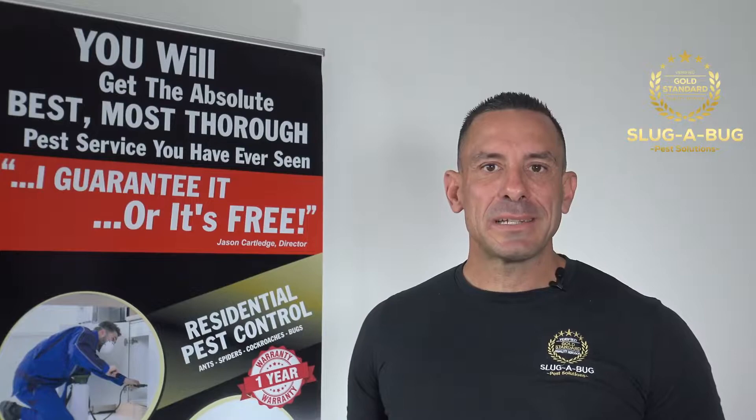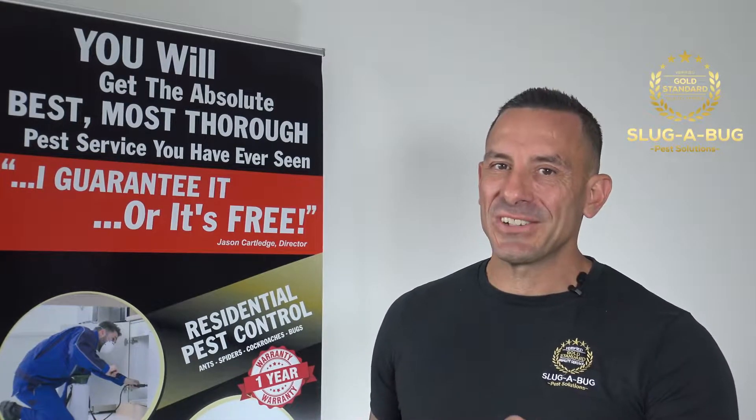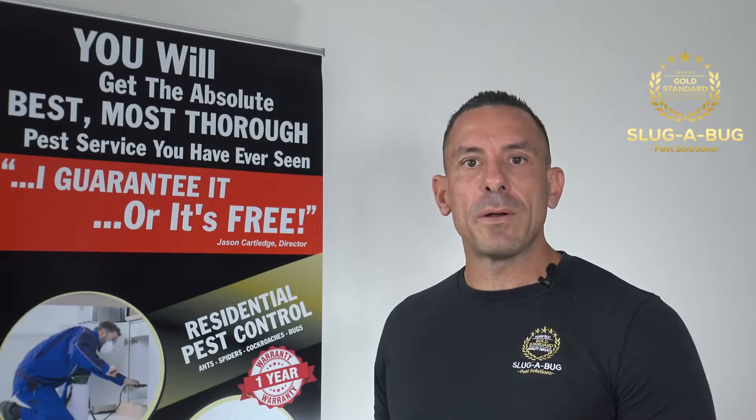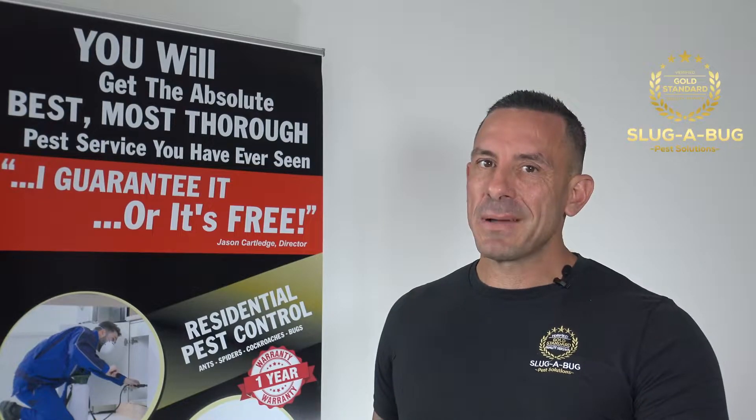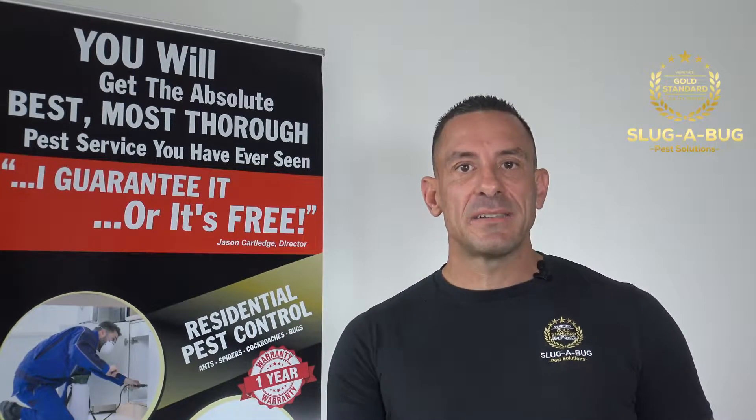Hello, Jason here from Slugabug Pest Solutions here in Brisbane. Why do spiders keep coming in my house? Good question. Even though spiders can be a natural defense against pests coming in your property since they eat all insects, you still don't want them coming inside, right? We understand this at Slugabug Pest Solutions, so here's some pest advice for you.